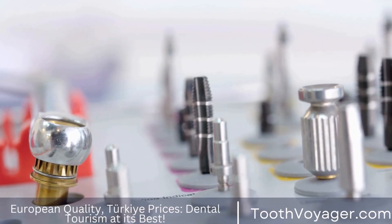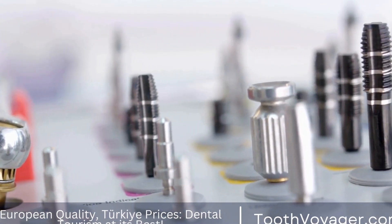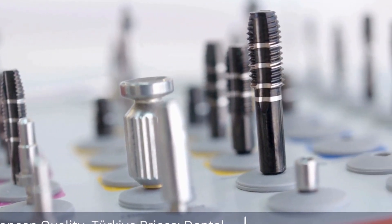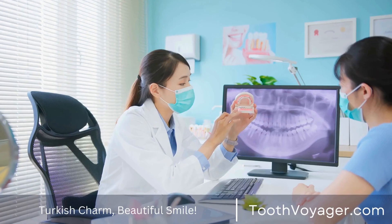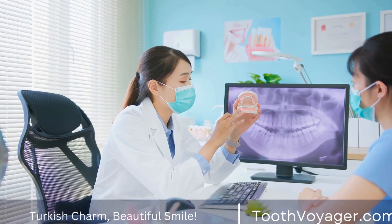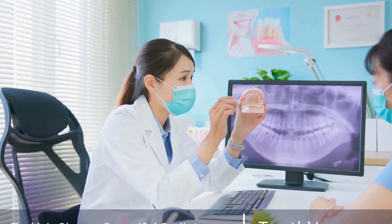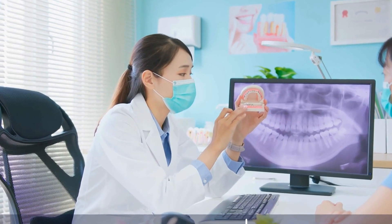Minimal Tooth Preparation — unlike other cosmetic dental procedures, the preparation for veneers is minimal and does not require extensive reshaping of the teeth. Stain Resistant — porcelain veneers are highly resistant to stains, making them a great option for individuals who enjoy coffee, tea, or wine.